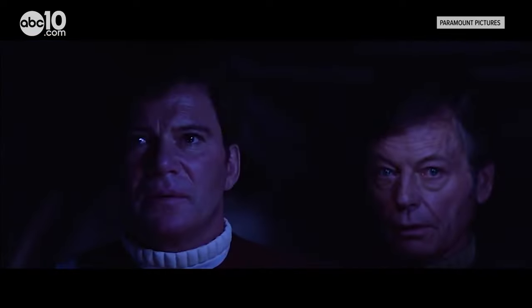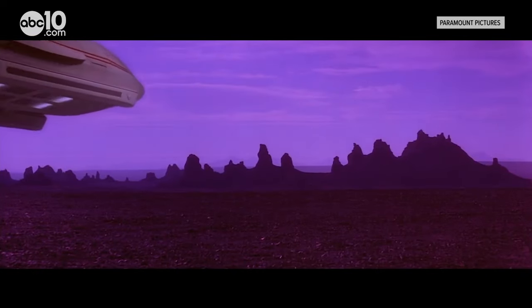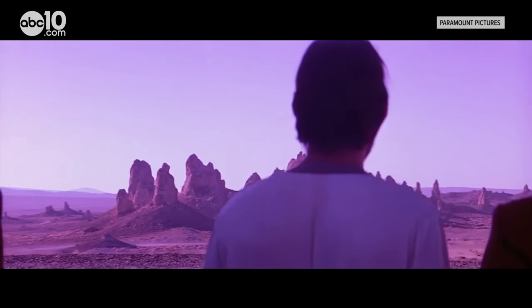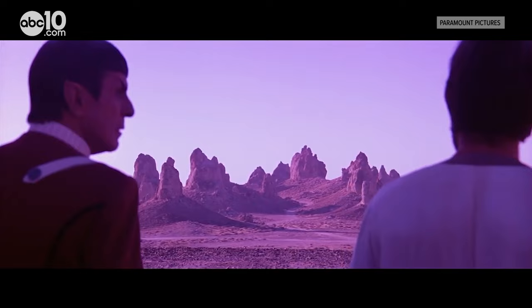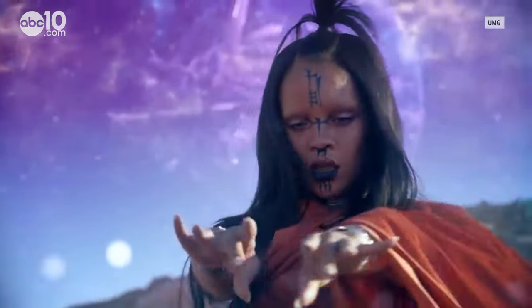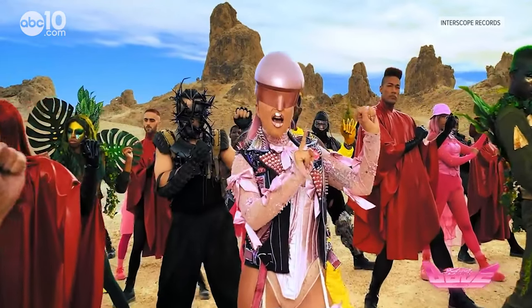Because of their size and unique shape, the Trona Pinnacles have been featured in a number of movies. Planet of the Apes was filmed here, Star Trek V, The Land. It's also been included in music videos by I believe Rihanna and Lady Gaga.